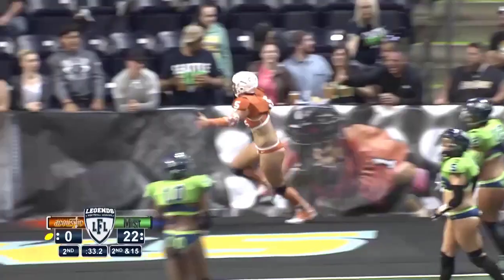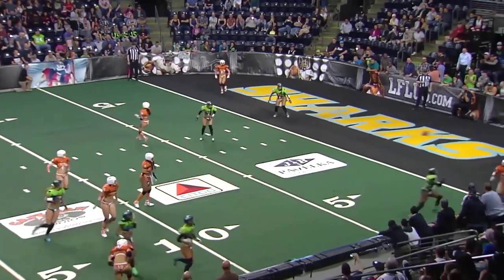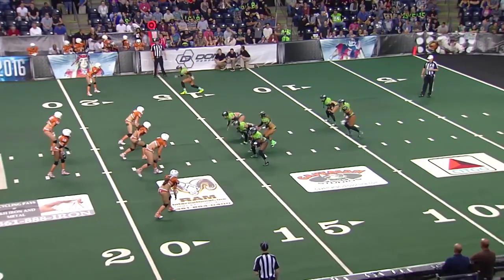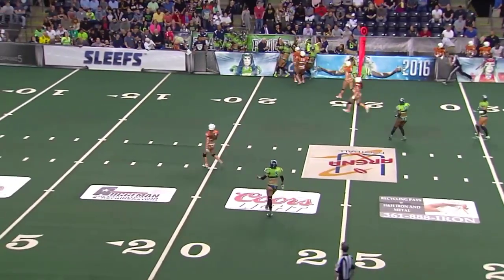And stop the presses — the Austin Acoustics score their first ever! Here's the two-point attempt, and Winfrey connecting with Michelle Marshall. That's a rollout, looking into the flat — that was nearly intercepted. Jess Powers in coverage.